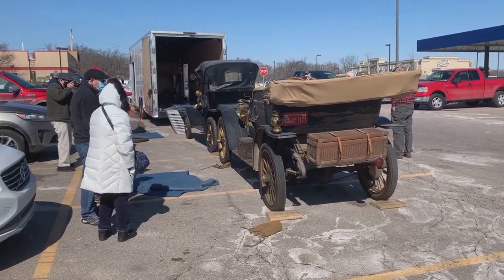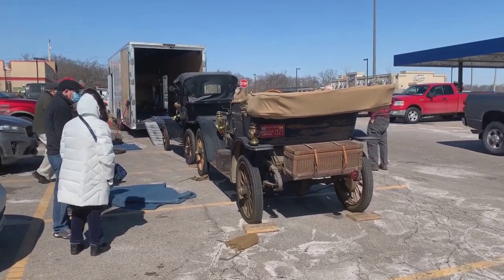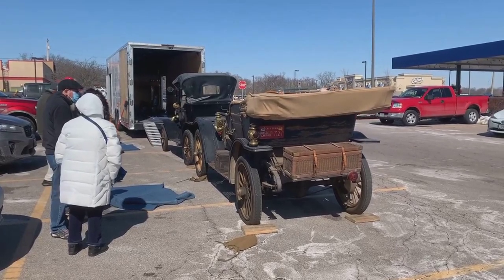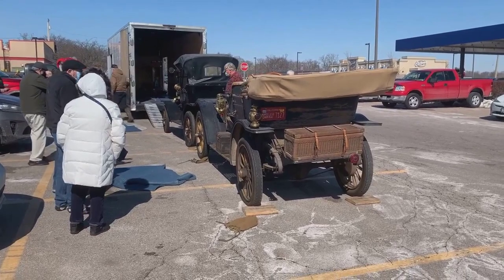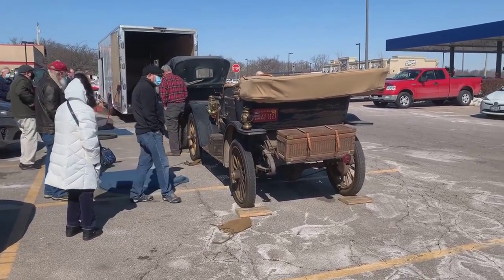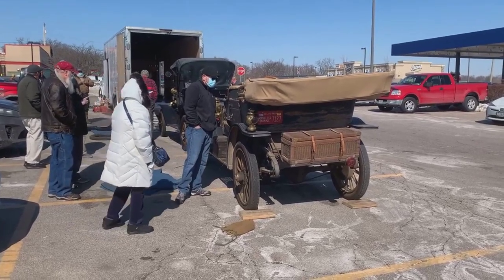Imagine if Henry Ford had been foresighted enough to see that he could have had a luxury car in addition to the Model T. Imagine six years later what a Model B would be like after the Model K developed and it evolved into this. This is a spectacular car, also in the 80% original range. To me, it's just a lesson of what could have been with Ford Motor Company.